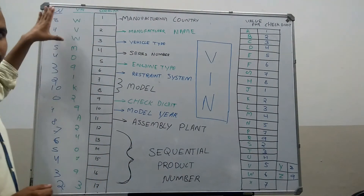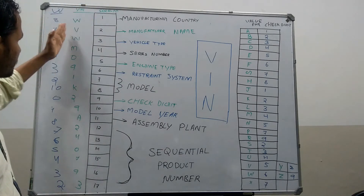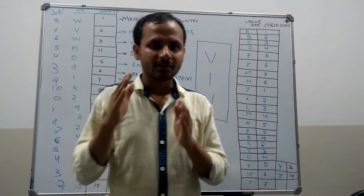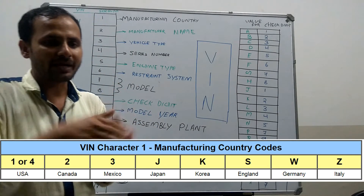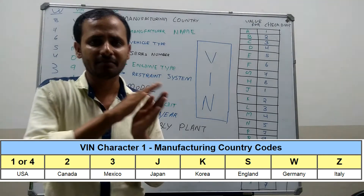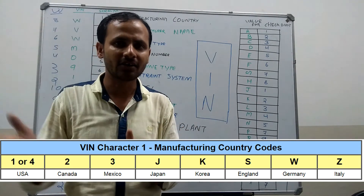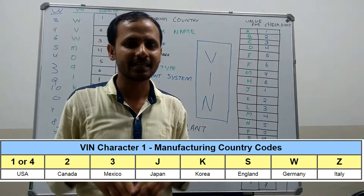This is a VIN number of a Jetta, and it is the serial number of the VIN number. The first code indicates the country of manufacturing. Here it is W. The W indicates the vehicle is manufactured in Germany. Every country has a manufacturing code: W for Germany, S for England, J for Japan, 1 and 4 for USA, and 2 for Canada.